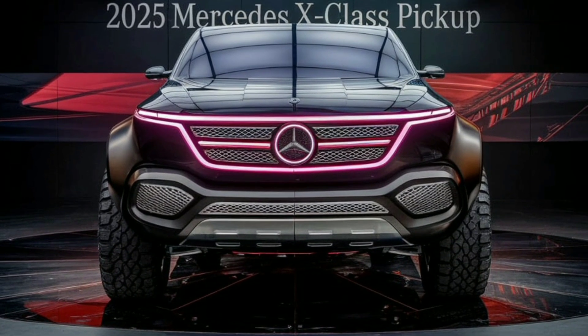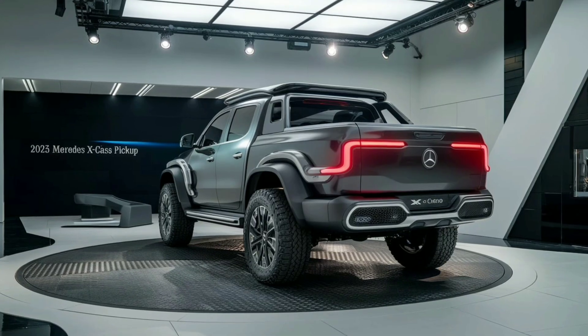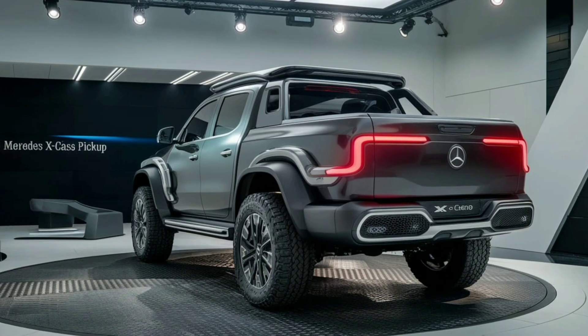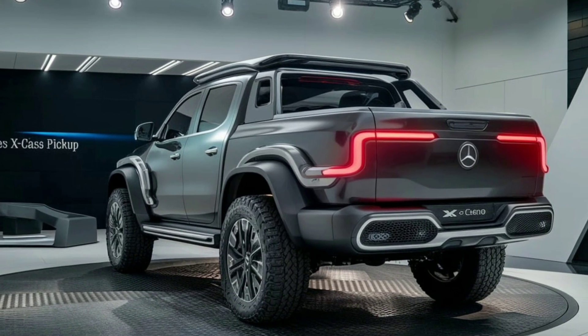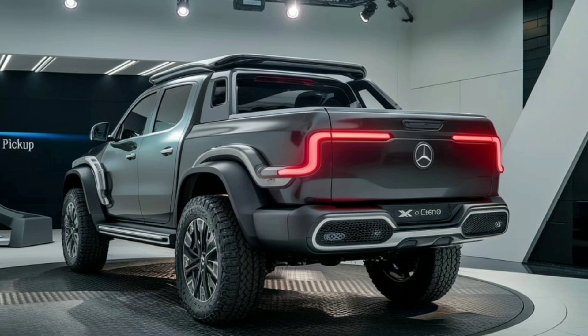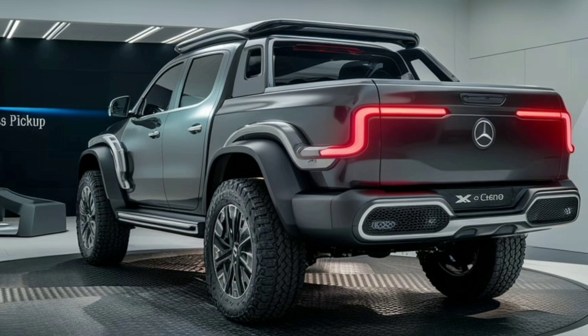First off, the 2025 Mercedes X-Class boasts a bold and dynamic front grille, which is unmistakably Mercedes. This grille is framed by sleek LED headlamps that not only enhance visibility but also add a touch of sophistication. The aggressive lines and contours across the hood emphasize the X-Class's powerful stance.